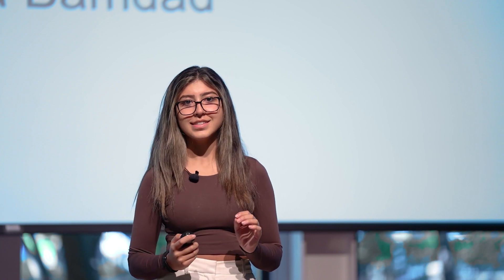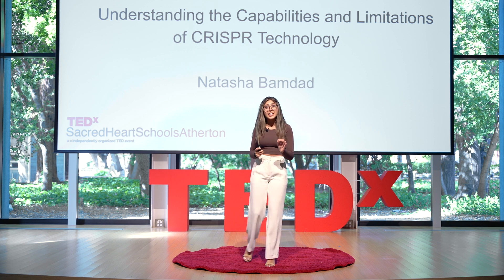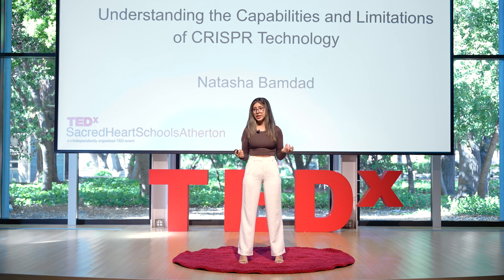The reason why CRISPR is so special is because it allows scientists to make specific changes to the genome with greater ease, speed, and precision than ever before, in the exact specific spot wanted. Let's take a deeper dive into the cost effectiveness and how it could be considered cheap.